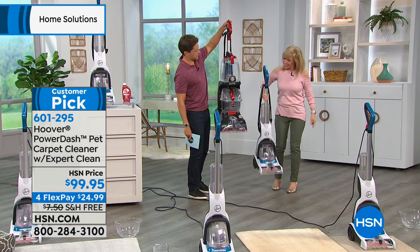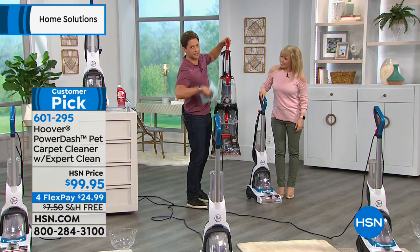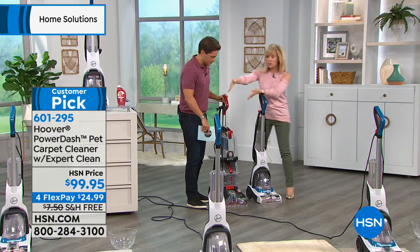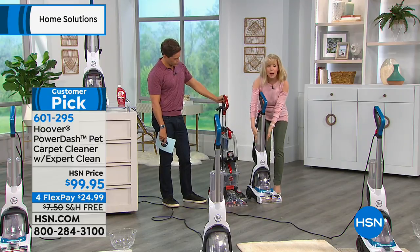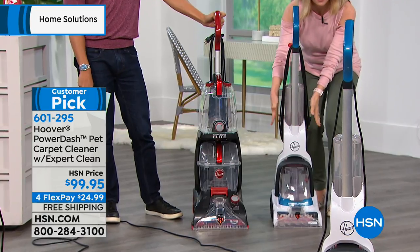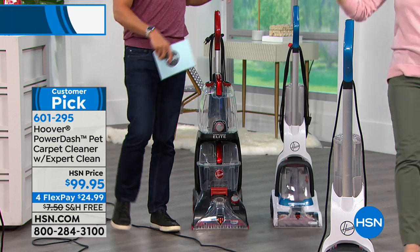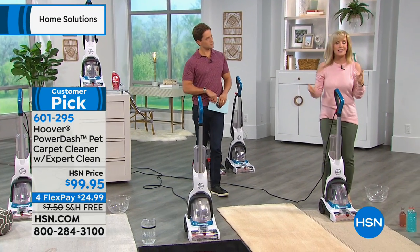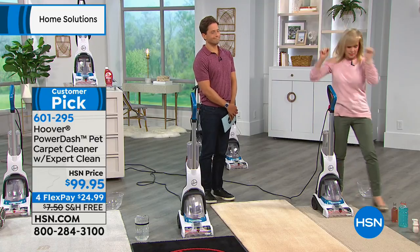That's the full-size alternative — I can lift it but I wouldn't ask Julie to. This is another Hoover — both are excellent — but just to show you the scale, this is the Power Dash. We launched it here at HSN. It's a slimmer design, but it's full-powered. If you have a smaller space, if you don't have a ton of carpet, maybe you have pets and want the easiest and quickest way to clean up — this is it.